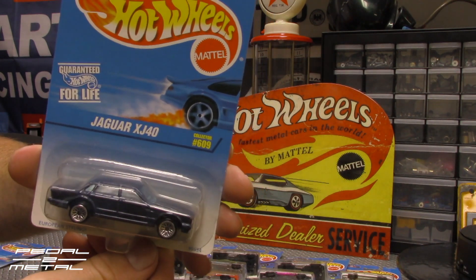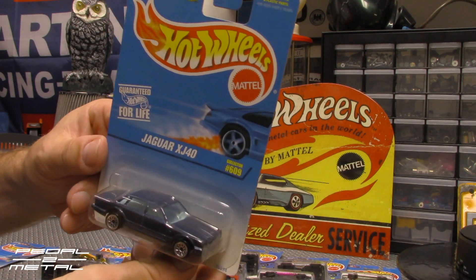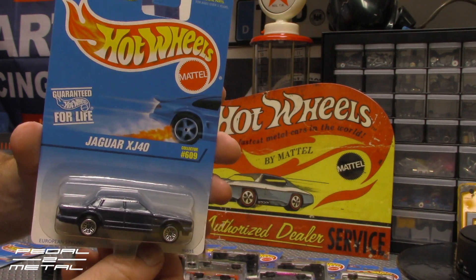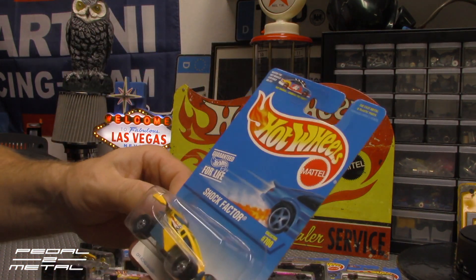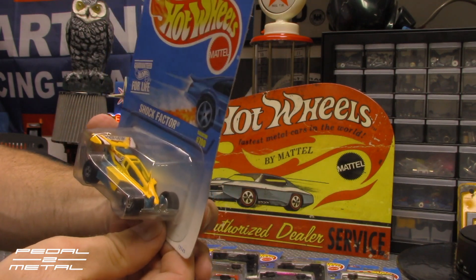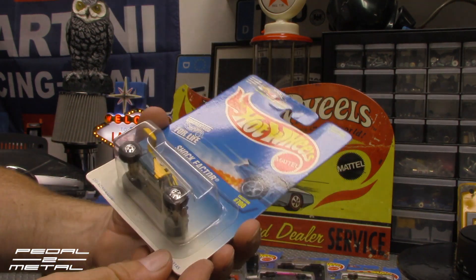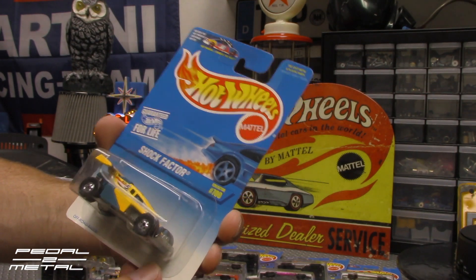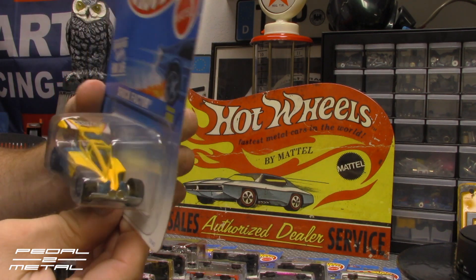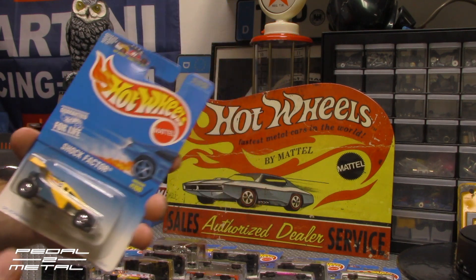Jaguar XJ40 in medium blue — looks pretty good. It looks like white interior with light blue tinted glass. It says 'European styling' down in the corner. Very cool to see. And last but not least we have Stock Factor, which to me always looked like it was supposed to be an RC car — I don't know if it was supposed to be a real dune buggy. It's an unlicensed one they came up with. It says 'off-road racer,' collector number 700. It always kind of reminded me of like a Tamiya RC car. It's got the older style wheels on it — pretty cool.